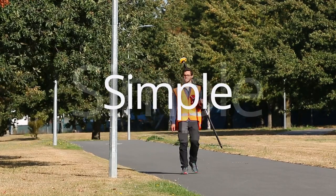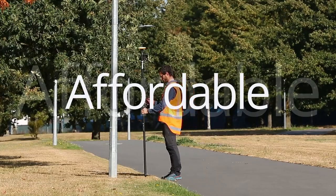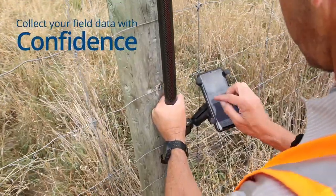Trimble Catalyst: simple, precise, and affordable GPS for GIS mapping. Simply connect to the Catalyst DA2 receiver, open your favorite app, and collect your field data with confidence.